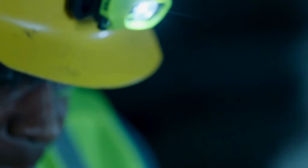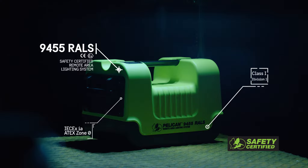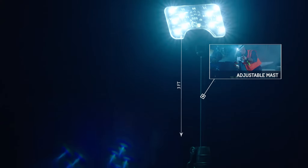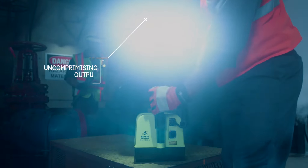And when it comes to protecting what matters most, nothing beats a Pelican. Introducing the Pelican Safety Certified 9455 RALS, with an adjustable mast that reaches nearly three feet high. It projects a 125 degree beam spread with an output of up to 1600 lumens that lights up an entire work area.